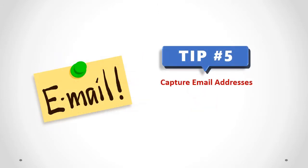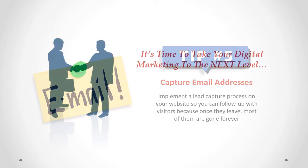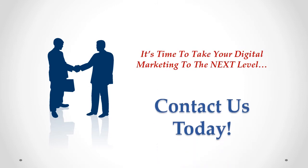Capture email addresses. Implement a lead capture process on your website, so you can follow up with visitors, because once they leave, most of them are gone forever. Ready to take your digital marketing to the next level? Contact us today.